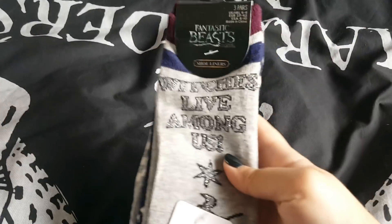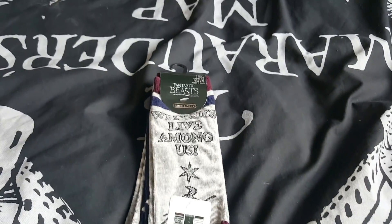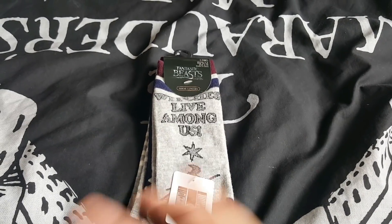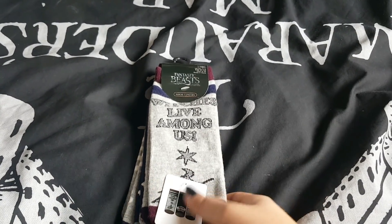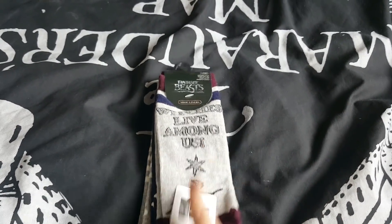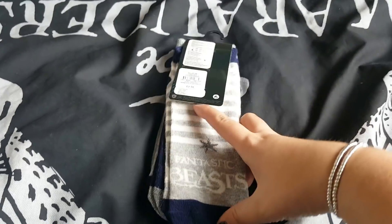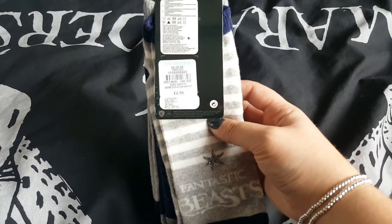I picked up some more socks — and I just want to clarify, I haven't actually bought socks for a long time; I've had them for ages so I'm completely overhauling and getting new bits. I really love these ones — 'Witches Live Among Us' — and that's pretty much why I picked these up. These are from the Fantastic Beasts range as opposed to the main Harry Potter range. Then you've got 'Muggleworthy' and then the final pair just says Fantastic Beasts on them. Again, just like the other sets, they're £2.50 for the three pairs.